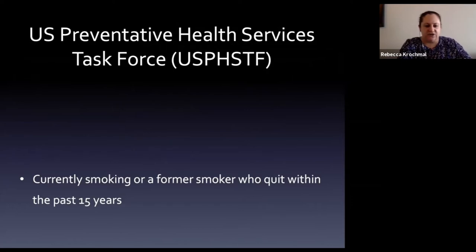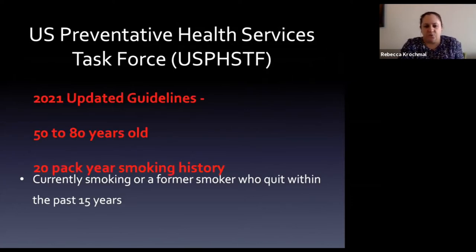The updated 2021 USPSTF guidelines have changed: age range is now 50-80 years (down from 55), and minimum pack-year history decreased from 30 to 20 pack-years - trying to catch more people with slightly less smoking history. They still must be current smokers or have quit within the past 15 years. These updated guidelines were approved to go into effect January 1, 2022.